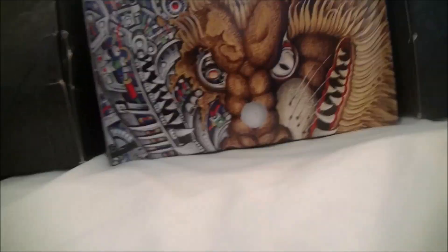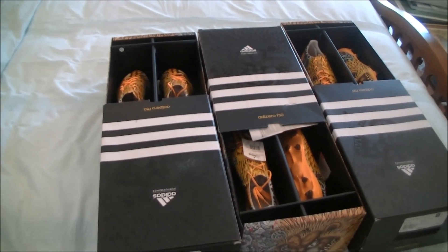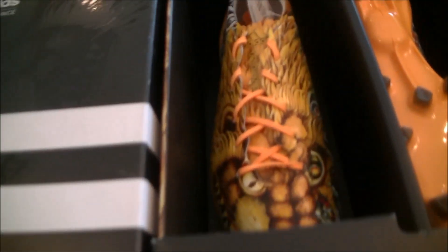As you guys know, I used to do unboxings, I did gadgets and stuff like that, I still do. And this time, I've converted my channel to football in real life — well I always did — but my point is this is my first unboxing of a pair of shoes, and this is the limited edition Adidas F50.